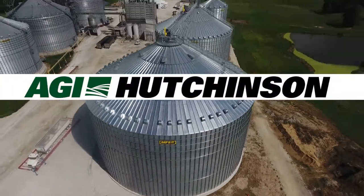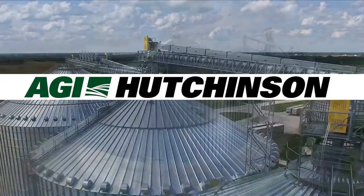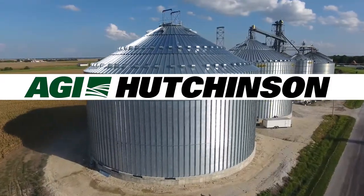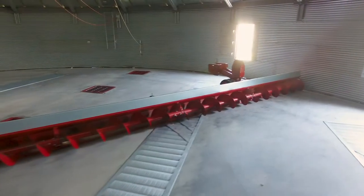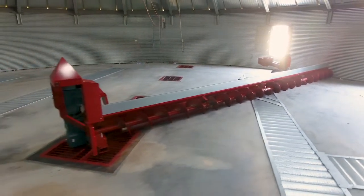AGI Hutchinson, an agricultural leader specializing in engineering and manufacturing durable, high-quality grain handling equipment, is proud to introduce the new NextGen 3150TK Binsweep.